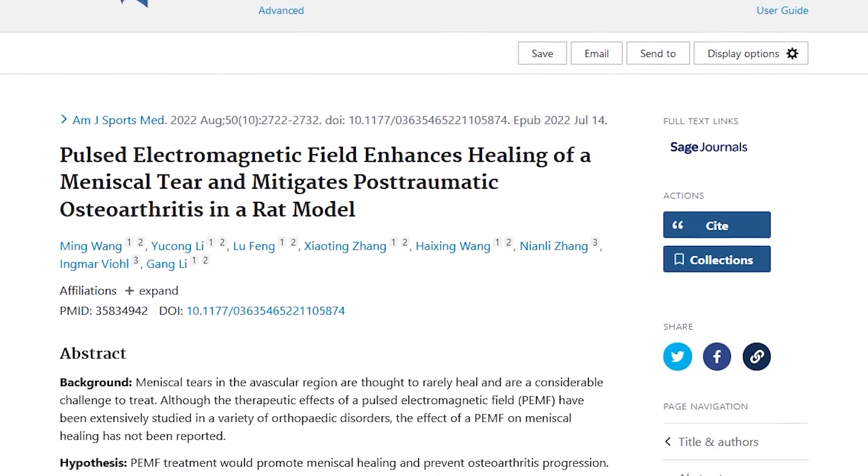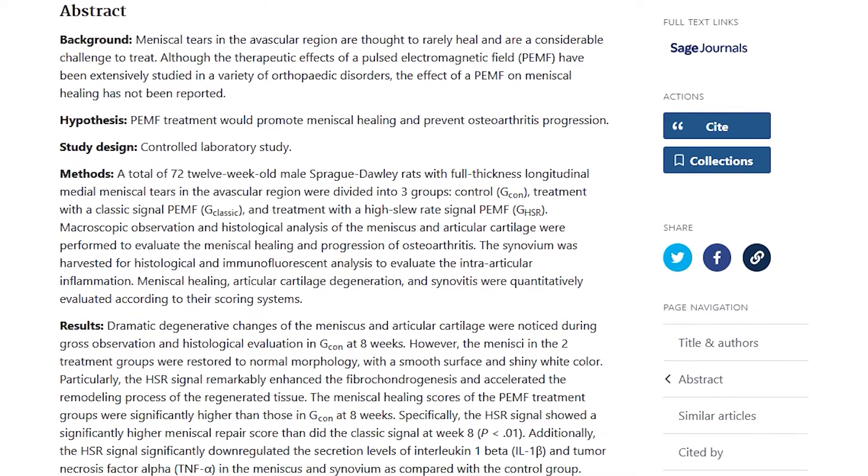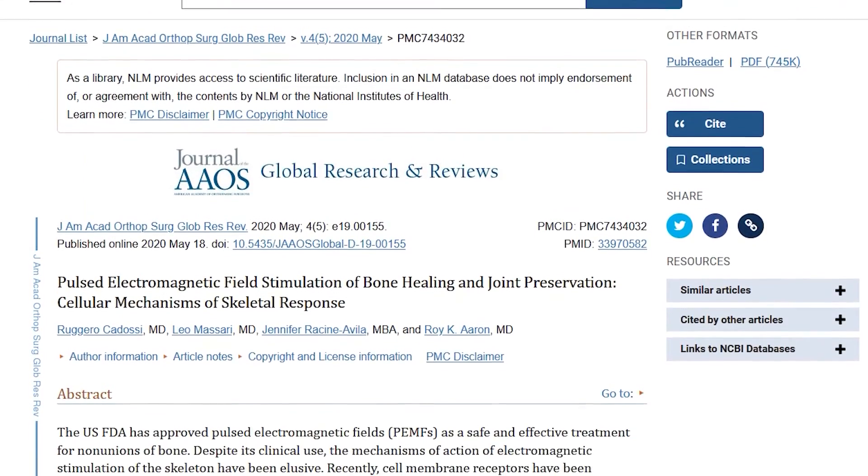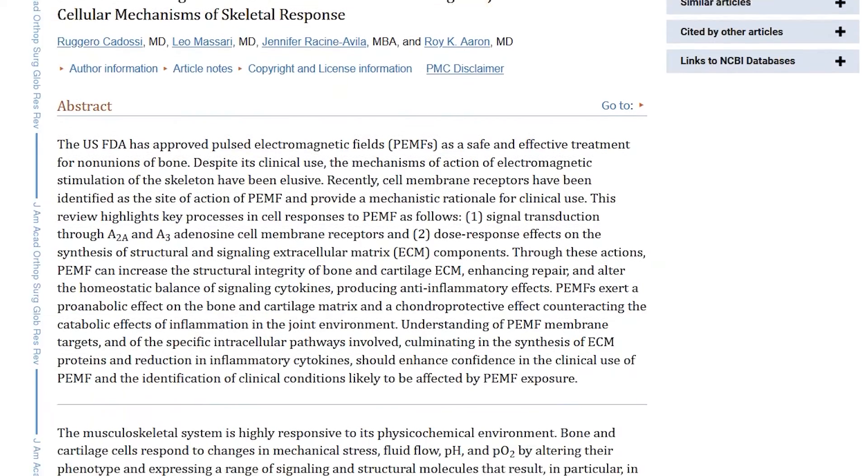If you read his book Life Force, he talks about his rotator cuff tear and how it was debilitating his life. He says that PEMF was one of the cornerstones of his recovery and in getting out of pain. This isn't just some doctor saying that PEMF works — there are multiple clinical trials and studies that have proven it speeds up healing. Just a couple of those studies: pulsed electromagnetic field enhances healing of a meniscal tear; pulsed electromagnetic fields and tissue engineering of the joints; pulsed electromagnetic field stimulation of bone healing and joint preservation. I encourage you to read these studies. This works.